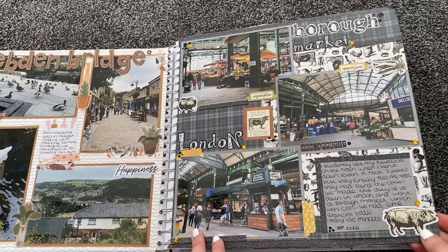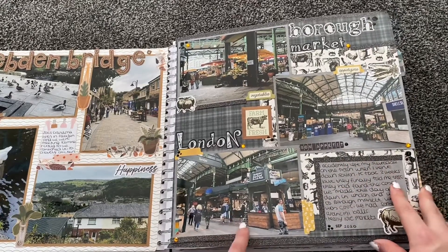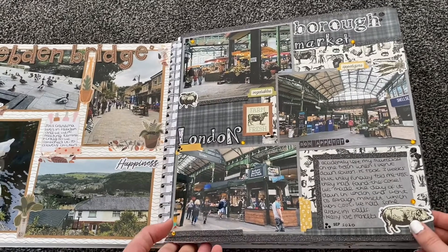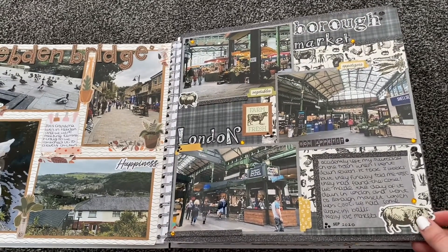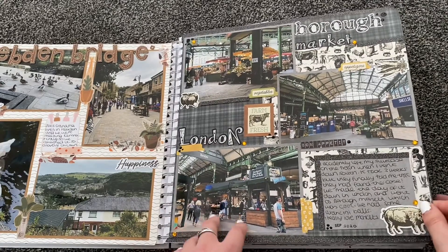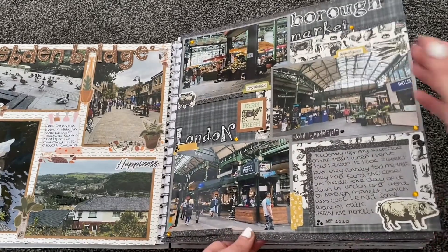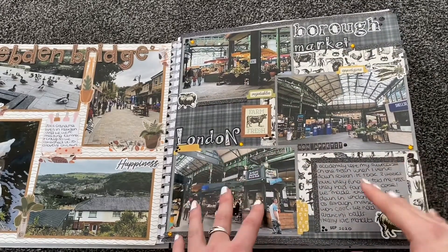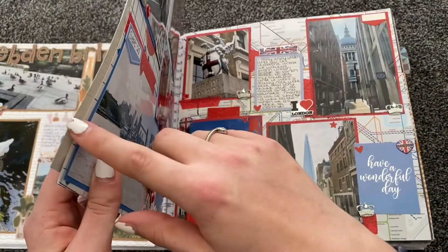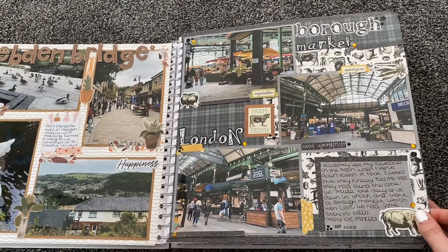We went to Borough Market, which is just under London Bridge Station and filled with all sorts — fruit and veg, and takeaway food. We got some arancini balls, which are Italian and we absolutely love them. You don't really get them unless you go to a proper Italian restaurant. I really like this page even though I made a mistake — I worked on the background paper the wrong way around, so I've had to use washi tape to cover the edge. But it's fine; you make mistakes.